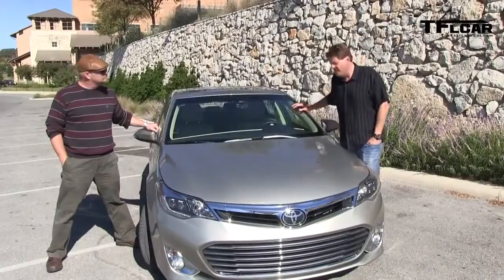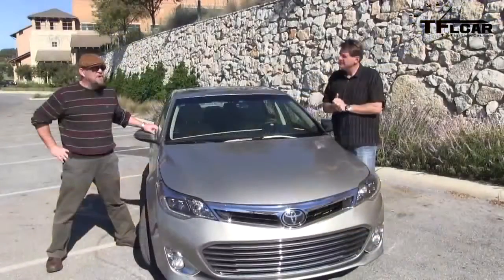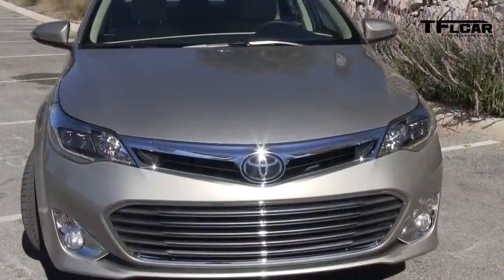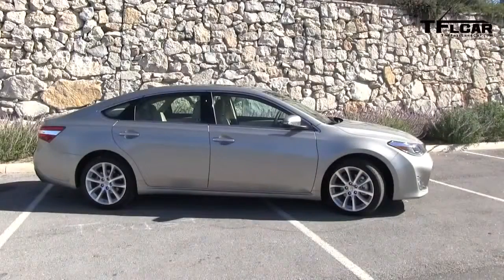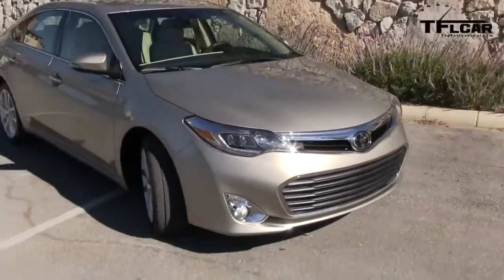Here's the deal with the Avalon. Do you know what the average age of the Toyota Avalon buyer is? It's 68, which is getting up there. So with this new model, they wanted to make it a little bit more youthful. I think the words they used were sleek, elegant, distinctive.